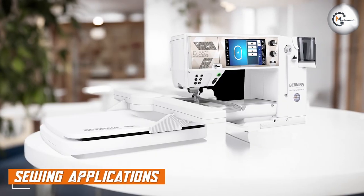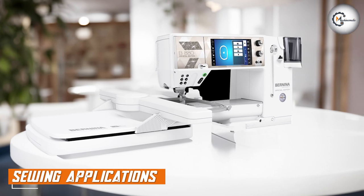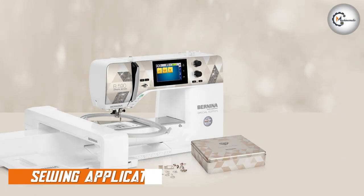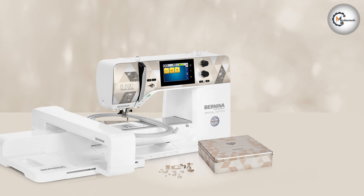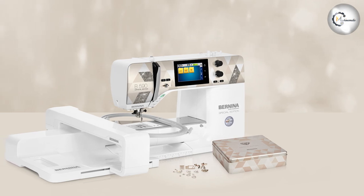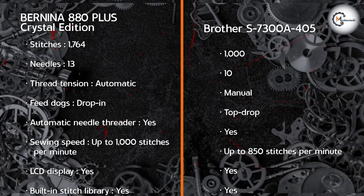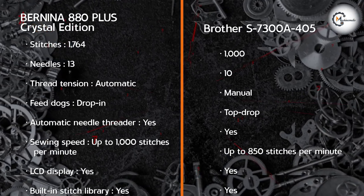The Bandina 880 Plus Crystal Edition shines in its creative versatility, advanced features, and luxurious design, making it a dream machine for discerning sewists. Its extensive stitch library, precise stitching capabilities, and embroidery module make it an ideal choice for quilting, embroidery, and decorative stitching projects.